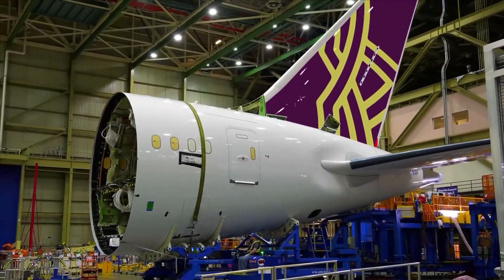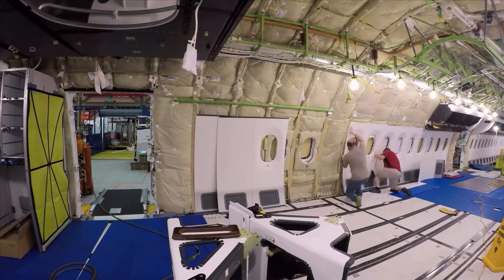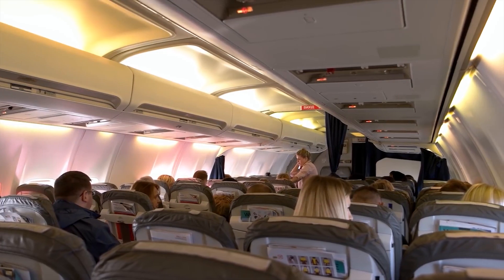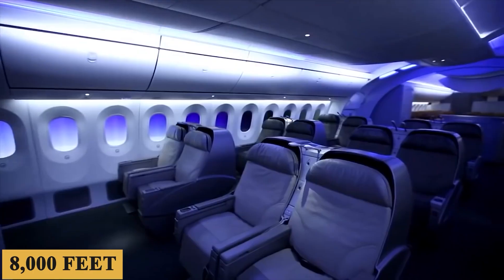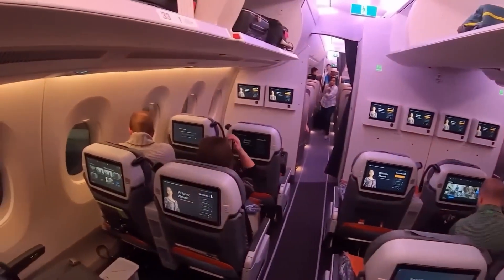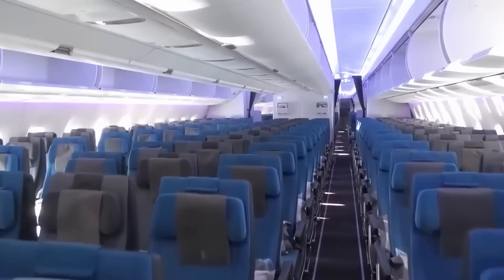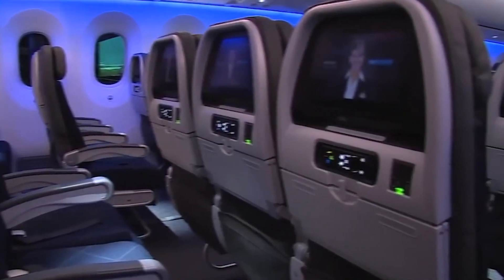One of the immediate benefits of using composite materials is the possibility of higher cabin pressurization. Traditional aircraft cabins are pressurized to simulate an altitude of around 8,000 feet. In the 787, Boeing has reduced this to 6,000 feet, which means passengers should experience fewer symptoms associated with altitude, such as headaches and fatigue — a subtle change that frequent flyers will surely appreciate.